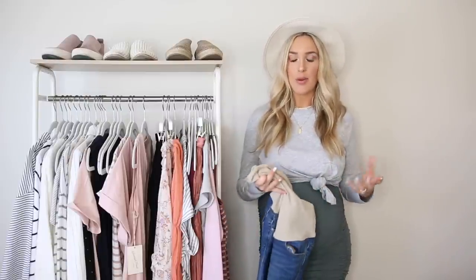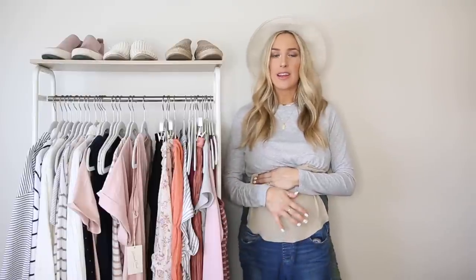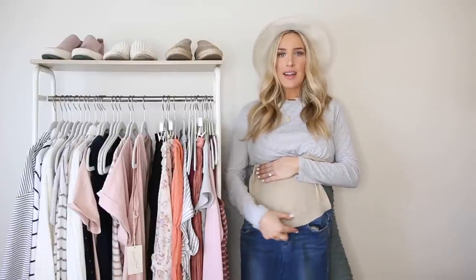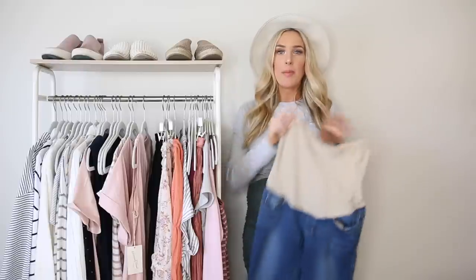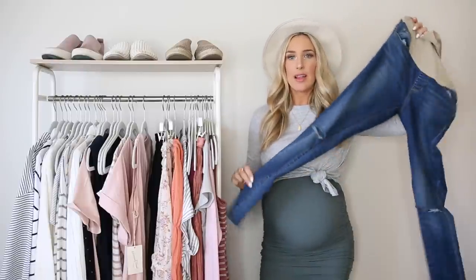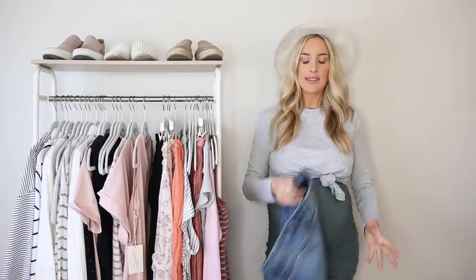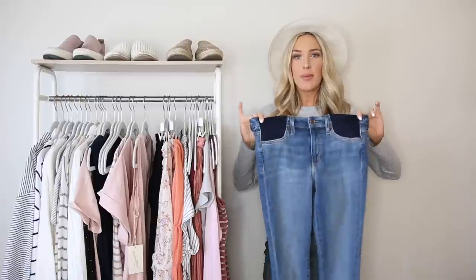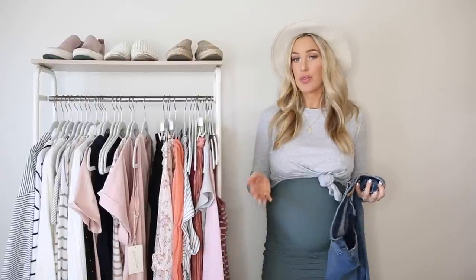Try out a bunch of different styles and find what works for you. This pair by Articles of Society is one of my favorites — I really like the higher full belly band. It's really flattering and comfortable, and that lower belly pressure doesn't bother me as much when the band is this high up. They give me that jeans-and-t-shirt vibe I love when I'm not pregnant too. If you're in an awkward in-between stage and the full belly band doesn't fit yet, you can also find nice mid-rise styles as a transitional option.